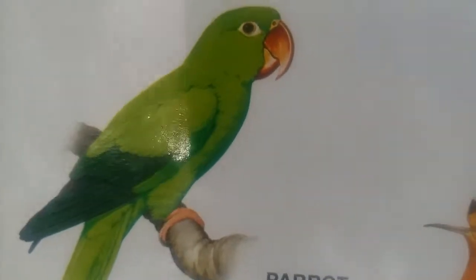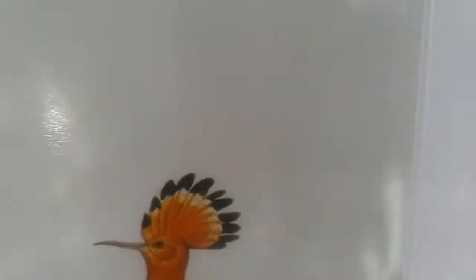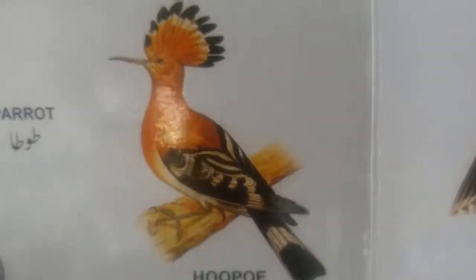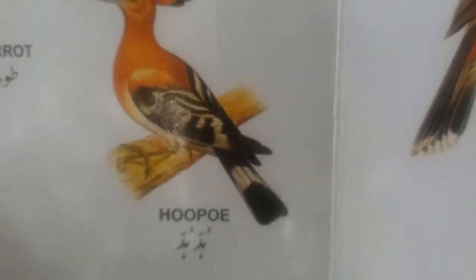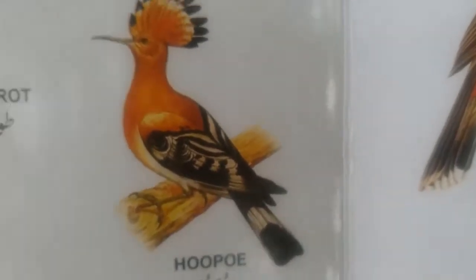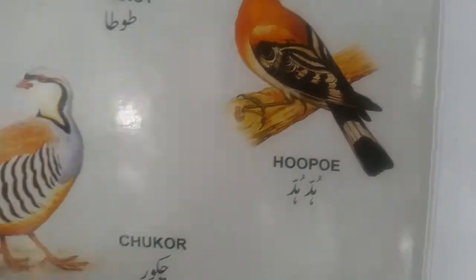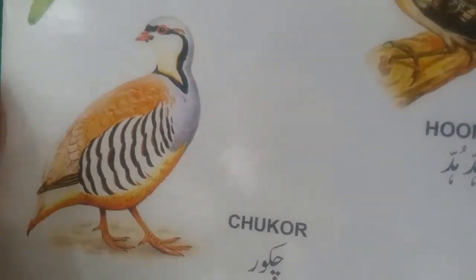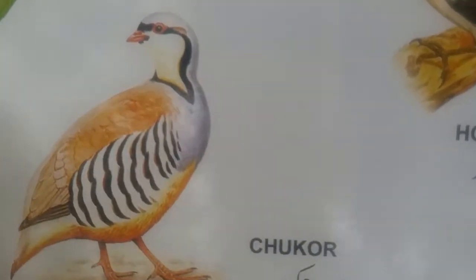This is parrot, it's also known as ringlet parrot. This color is green. This is hoopoe — very beautiful bird — and the crown on her head. This is hoopoe. This is chakor — very beautiful bird.